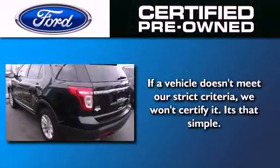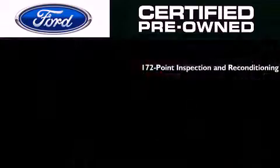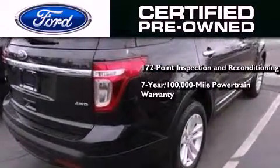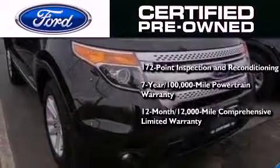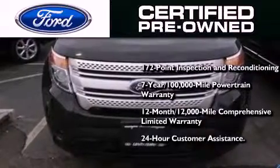The Ford Pre-Owned Certification includes a 172-point inspection and reconditioning process, a seven-year, 100,000-mile powertrain limited warranty, and a 12-month, 12,000-mile comprehensive limited warranty, plus Ford Motor Company's 24-hour roadside assistance program.